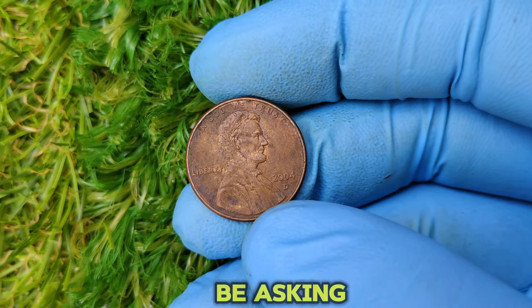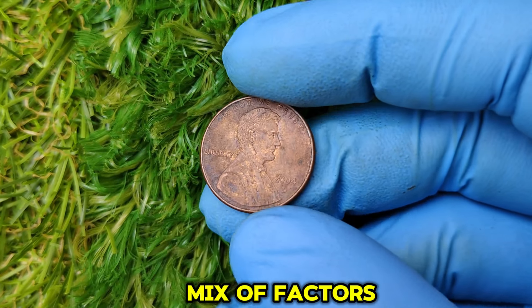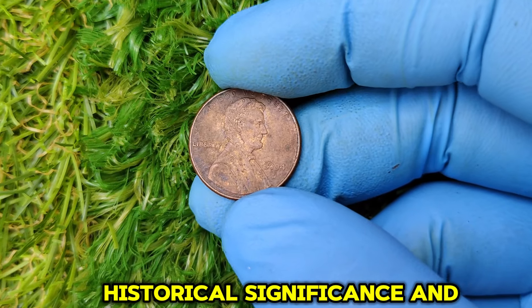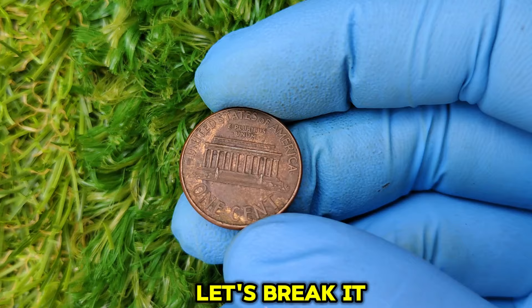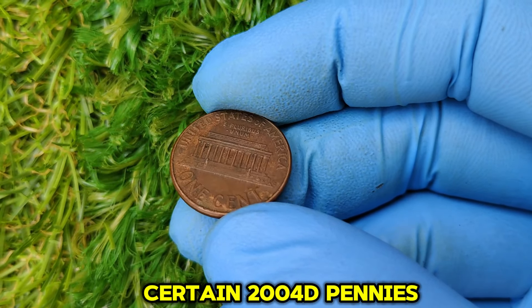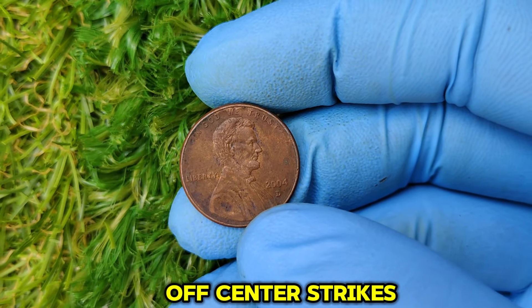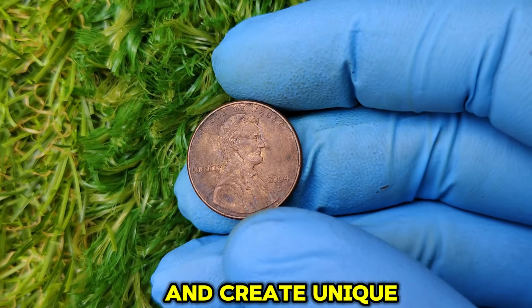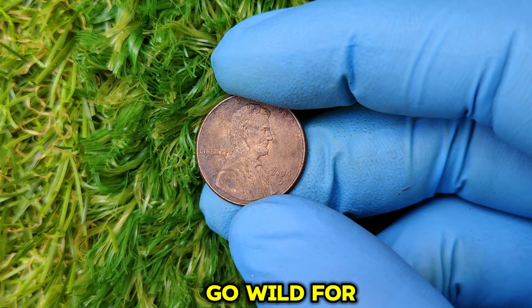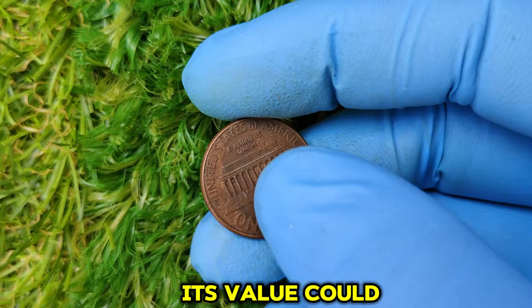Why is this specific penny worth so much? The value of a coin is determined by a mix of factors, including rarity, condition, historical significance, and errors or variations. Certain 2004 D pennies have minting errors like double-die strikes, off-center strikes, or die cracks — errors that occur during the minting process and create unique features that collectors go wild for. If your 2004 D penny has one of these errors, its value could skyrocket.